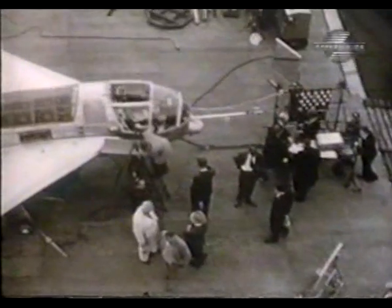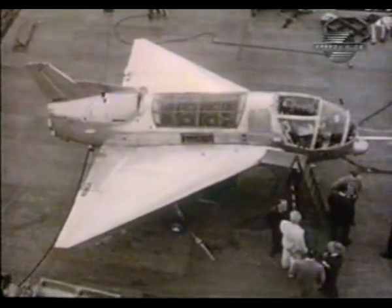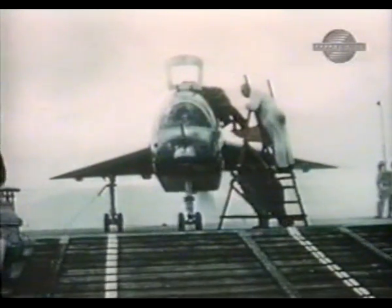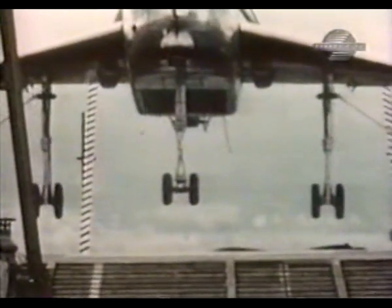The four RB-108 lift engines together gave the airplane 8,600 pounds of thrust. Fully laden, the plane weighed just over 8,000 pounds. Using simple math, the SC-1 designers knew their plane could hover. The question was: would it be stable?